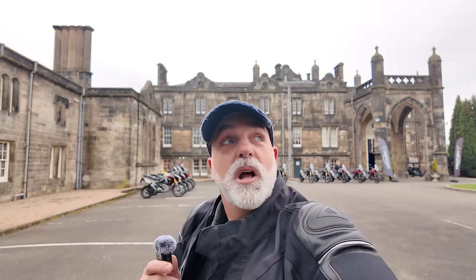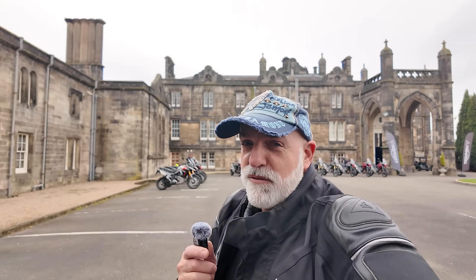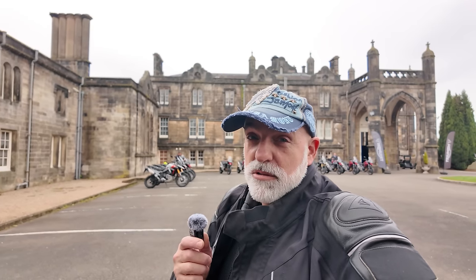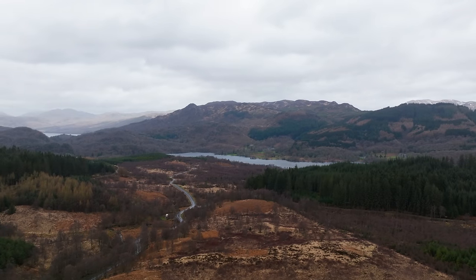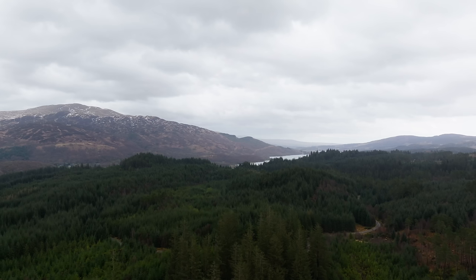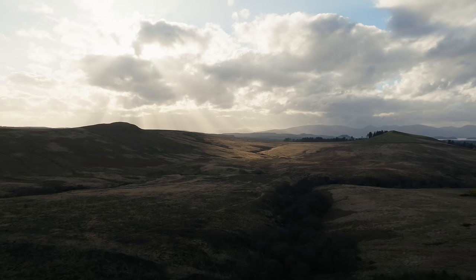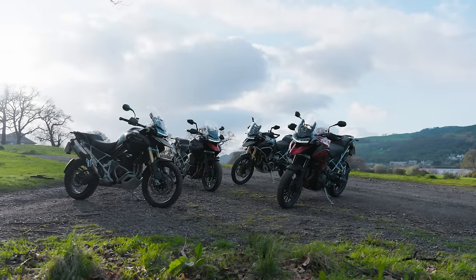Welcome to an almost sunny Scotland and welcome to the launch of the new Tiger 1200 for 2024. The bike's had a fair few revisions and it's actually a world launch, so I'm in Scotland. We've got a yellow forecast for rain this afternoon — I think a 140-mile ride through the Scottish lowlands today. We've got all four versions of the bikes here and we're going to swap between them.